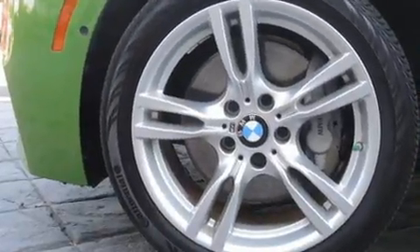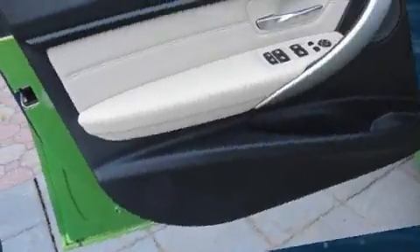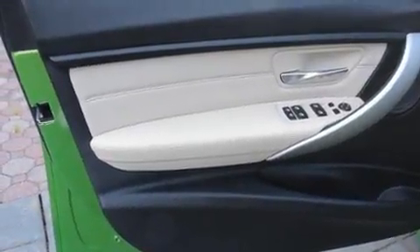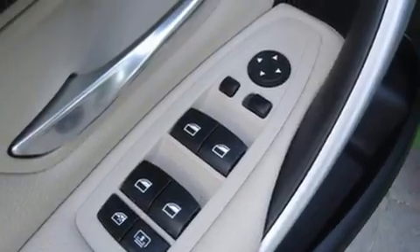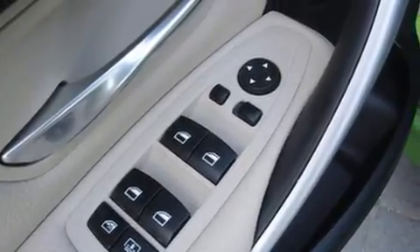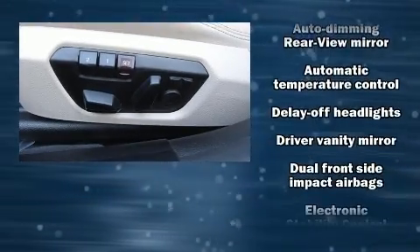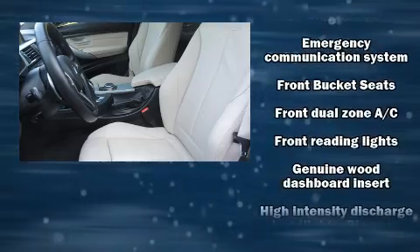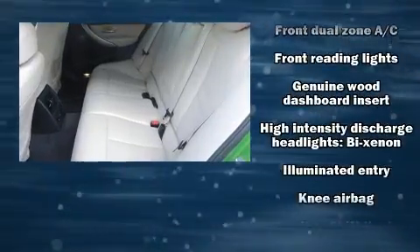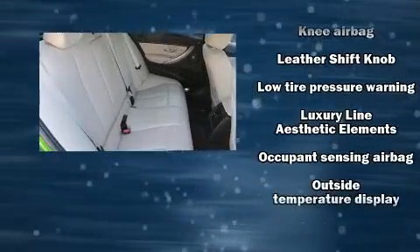It distinguishes itself from the competition with features such as adjustable headrests in all seating positions, a built-in garage door transmitter, a trip computer, an automatic dimming rearview mirror, automatic dimming door mirrors, turn signal indicator mirrors, and power seats. With high-intensity discharge headlights illuminating your path, you'll always appreciate maximum visibility.